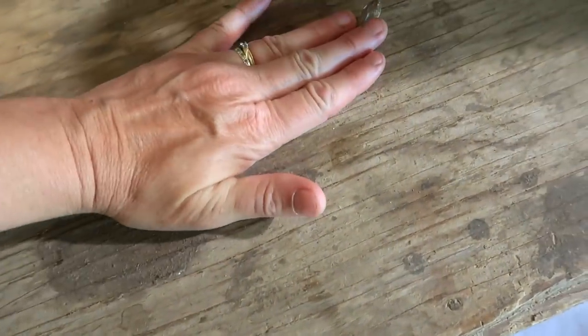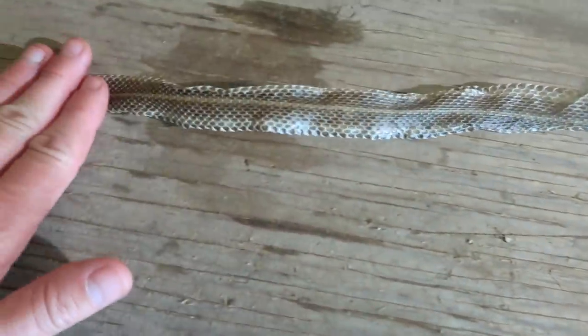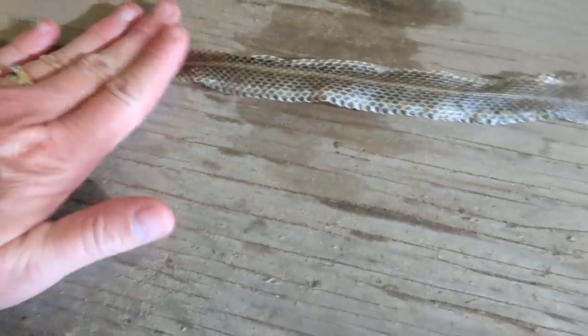I tried to kind of flatten the snake skin out so that it dries. Look at that little head though — I really want to give this to my grandson, I think he'll think it's really cool. I've been to museums before where they have partial snake skins kept on display and I think that's such a cool specimen.